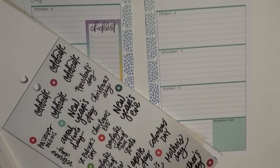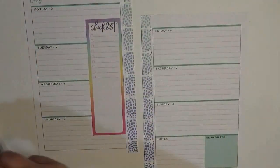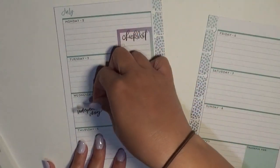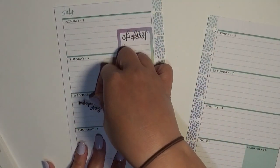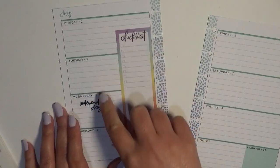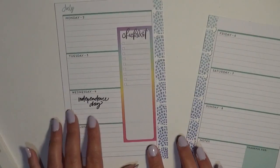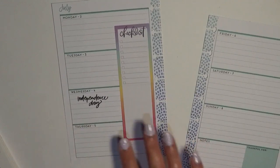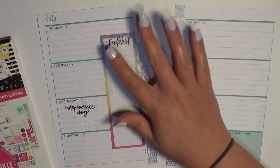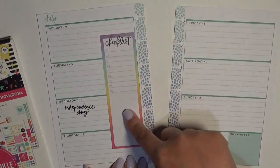I struggle very much with the clear stickers. So we will just stick that right here, kind of centered in what's left of Wednesday. We don't have anywhere that we're going or anything that we're doing for the 4th of July, so if something happens to come up I've got some space, but highly doubtful. I forgot to mention — this planner is my on-the-go planner.